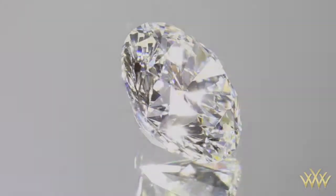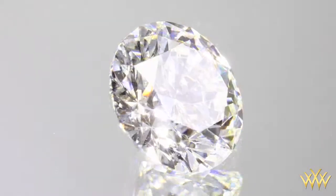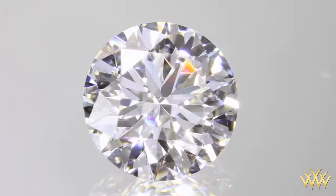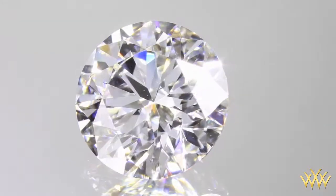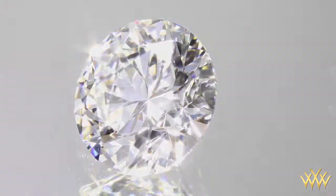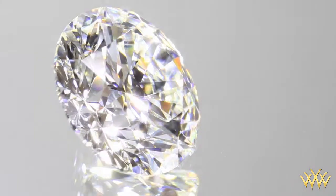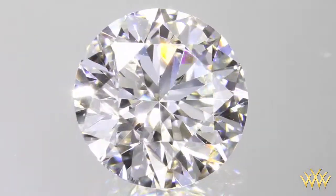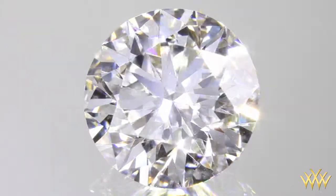This exquisite diamond is a certified AGS Ideal Cut weighing 2.378 carats. It features a color grade of H in the near colorless range, a clarity grade of VS1, and measures 8.59 millimeters by 8.61 millimeters in diameter, with a depth of 5.26 millimeters.